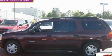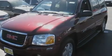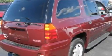This is a 2003 GMC Envoy — safety, space, and comfort. It features a 4.2-liter six-cylinder engine, an automatic transmission, and four-wheel drive.